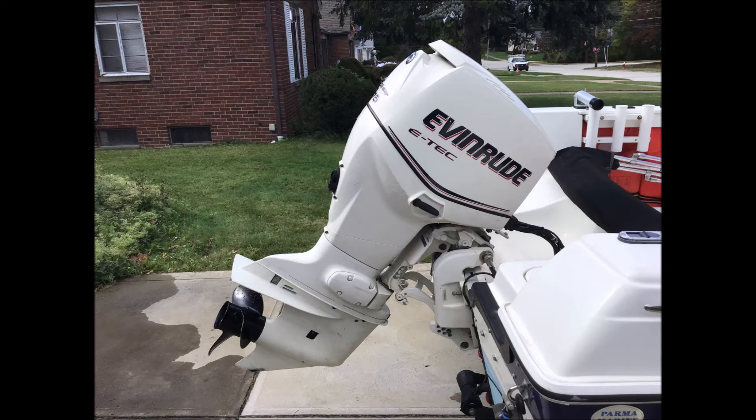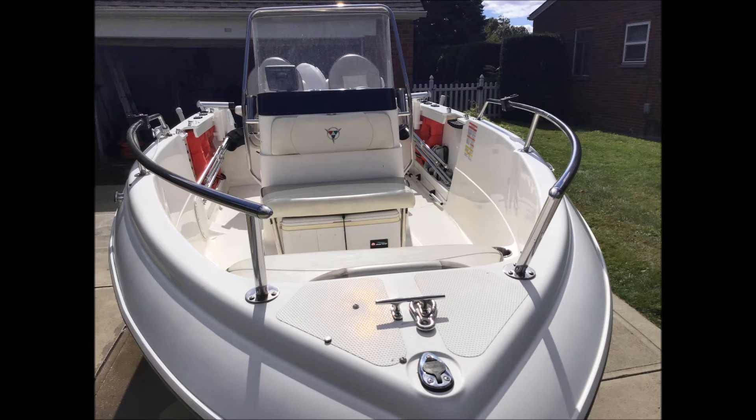It just underwent complete 300-hour maintenance top to bottom on the engine by Dupert's Professional Outdrive Service in Port Clinton, Ohio on October 7th, 2022. The gas tank has been flushed clean. The boat comes with a single axle Trail Master trailer with swing-out tongue, electric winch, and spare tire.